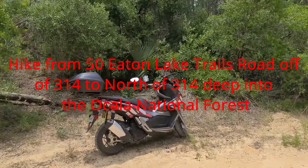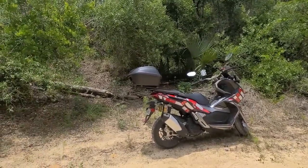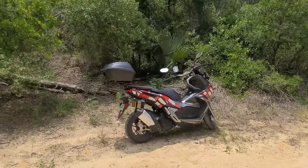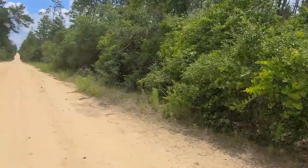We wasted no time getting here. We're back at the Eaton Lake trail entrance. I'm leaving the Honda 80V right here on the side of the road. As you can see, we just came down this. So we're going to knock out another section of the Florida Trail.